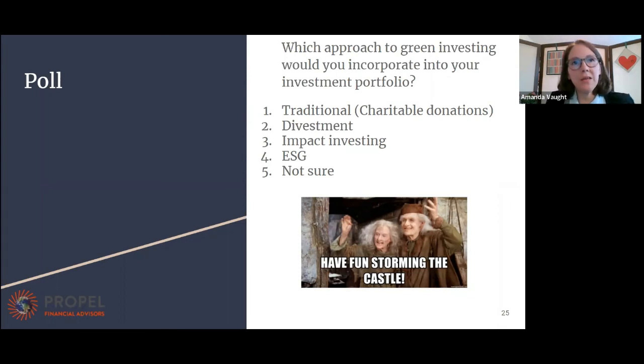I think it was brought up last year, and I know it's been coming up periodically and the pressure does seem to be growing. He seems to not be yielding to any of it. So it looks like everybody has voted — I'll end the poll and share the results. It looks like everybody's interested in ESG, and then we have a handful of people for impact, divesting, and traditional.